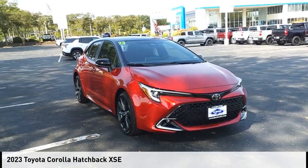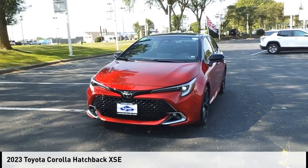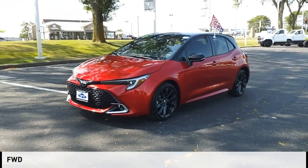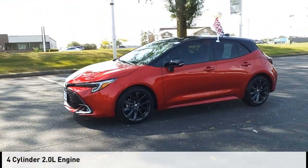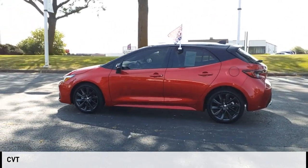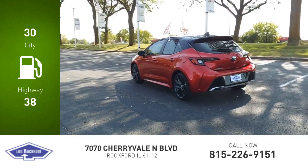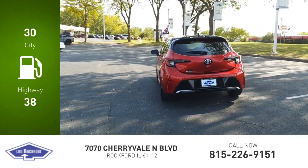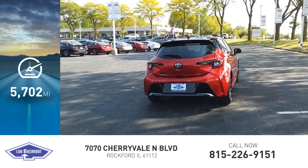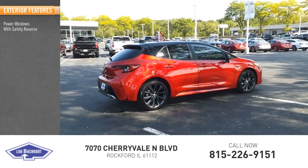You are going to love the 2023 Corolla Hatchback. This vehicle is powered by a front-wheel drive four-cylinder 2.0-liter engine and comes with a continuously variable transmission. Great fuel efficiency saves you money by requiring fewer trips to the gas station. This vehicle has less than six thousand miles.